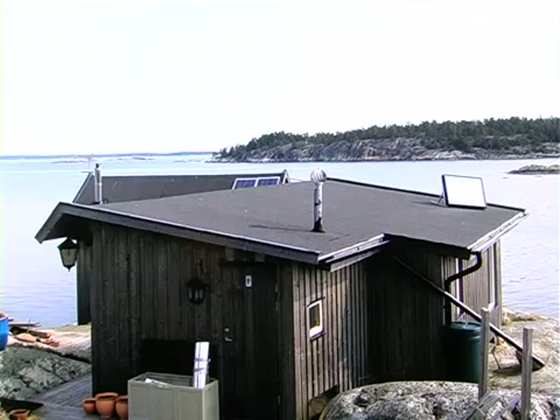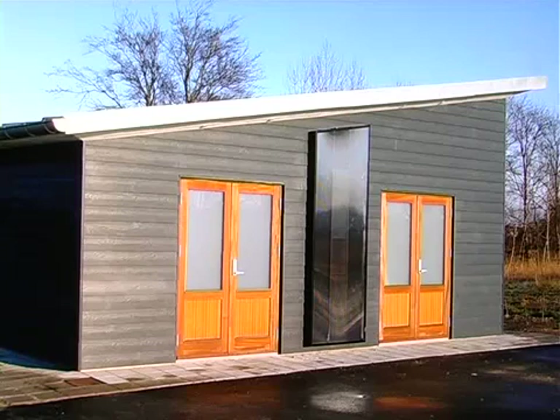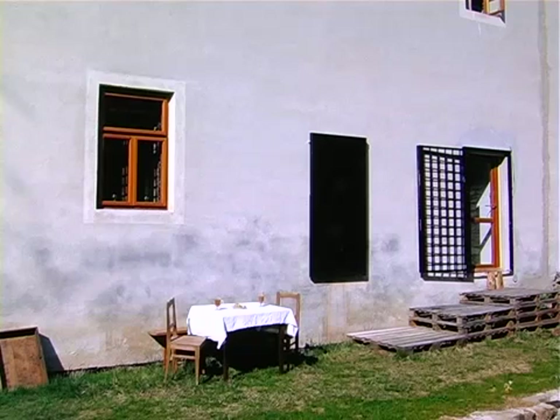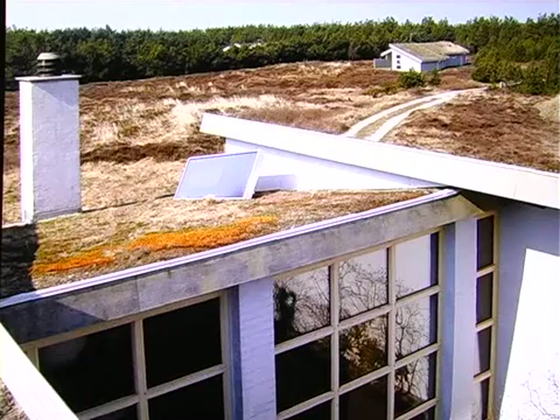More than 35,000 satisfied customers have appreciated the Solaventi solar air collectors for their high efficiency and thin looking panel design, and for their maintenance-free filter and very durable construction.